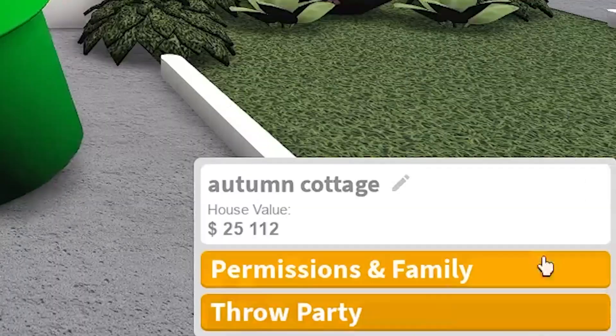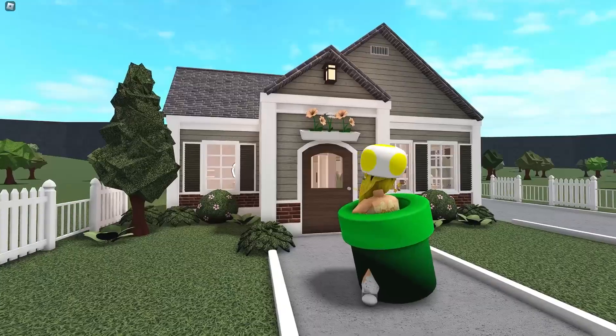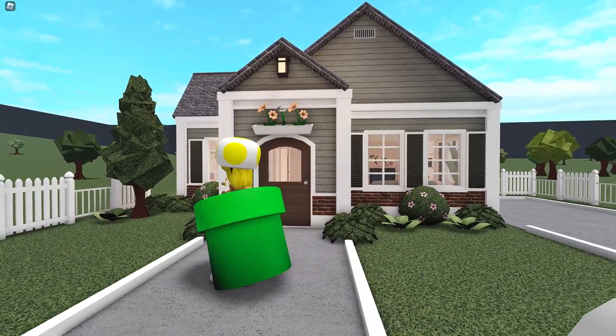In today's video, we are building a $25,000 no game pass autumn cottage in Bloxburg, and I just love the way it turned out, so I'm super excited to tour and build.